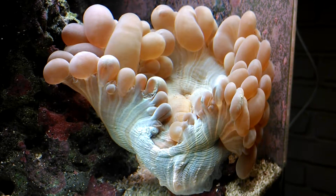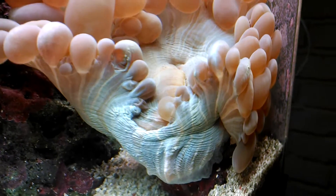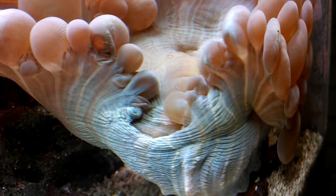They even watch these videos every once in a while, I hear. And there it is — regeneration of a bubble coral. Is it fascinating or what?